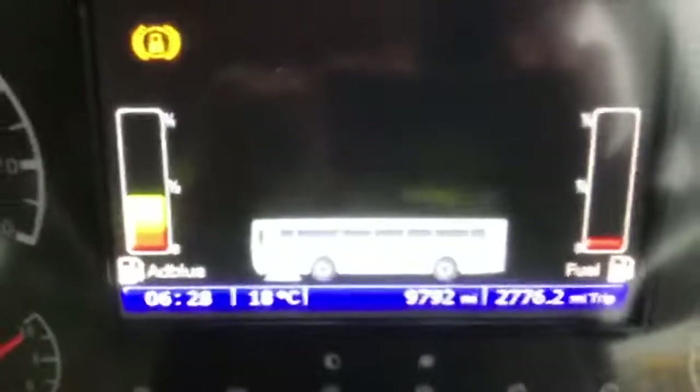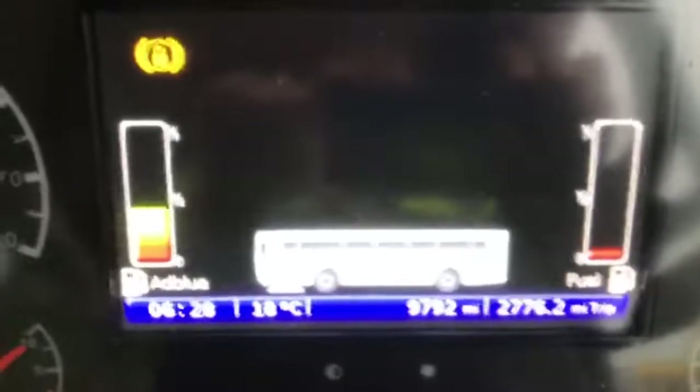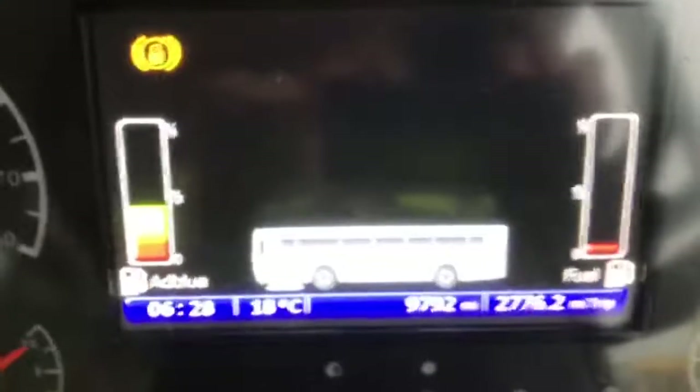The dashboard mileage reading shows just 9,792, so that has clearly been reset. We will try and get a more accurate mileage for this vehicle from the MOT history file.